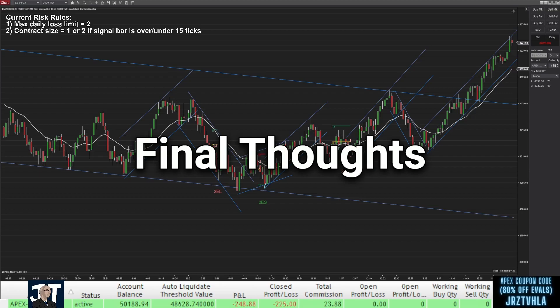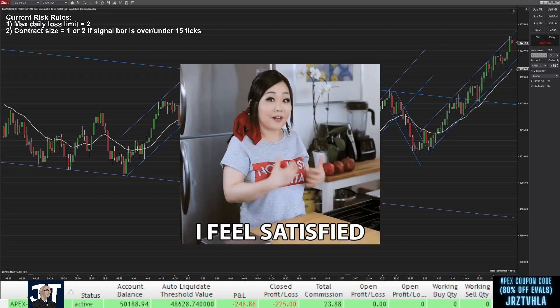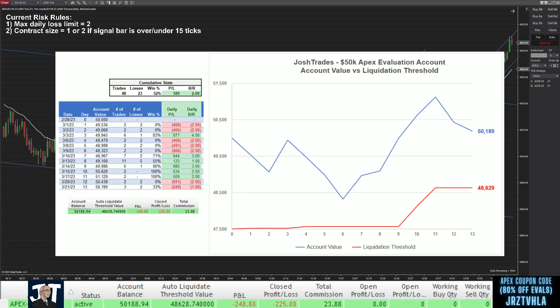Honestly, I thought today was a pretty solid trading day despite ending in the red. All the setups I took were decent and I stuck to my two loss limit, so I'm pleased that I followed all my rules. The account is now sitting at $50,189, just slightly over our initial balance, which is honestly pretty impressive considering how close I was to liquidation at one point.